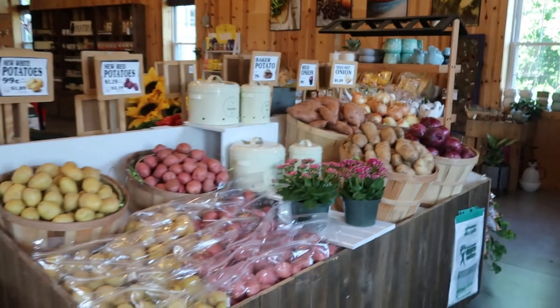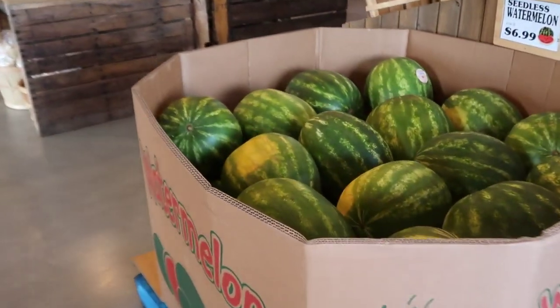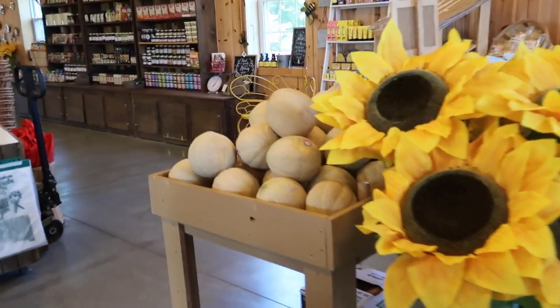Turning around from here you get to see the whole market. There are the potatoes, the onions, and those Georgia grown watermelon. As we keep going we see the veggie department — peppers, cucumbers, green beans. And there are those honey rocks.